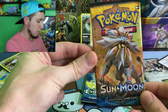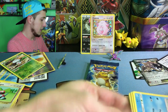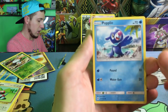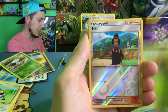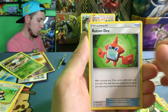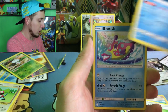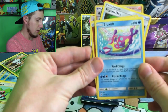Next booster pack — we have Sun and Moon base set. Maybe we can pull that Secret Rare Ultra Ball, that'd be pretty awesome. We have a Popplio, a Zubat, a Shellder, a Yungoos, a Paras, a Hoothoot, a Passimian, a Rotom Dex, a Bruxish, and an Energy. I forgot to do the four-card trick. Oh well — that's our rare right there, no big deal.